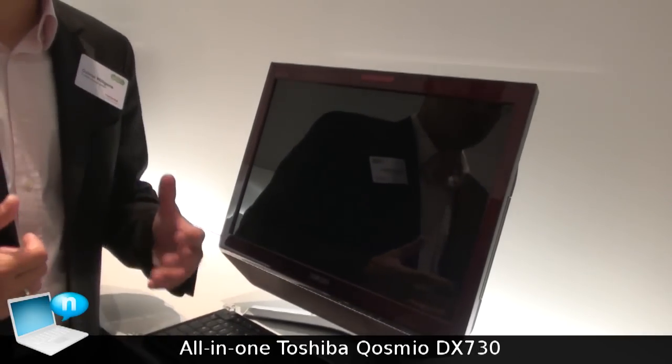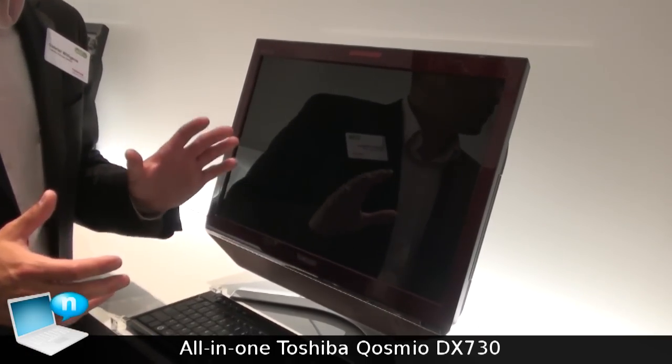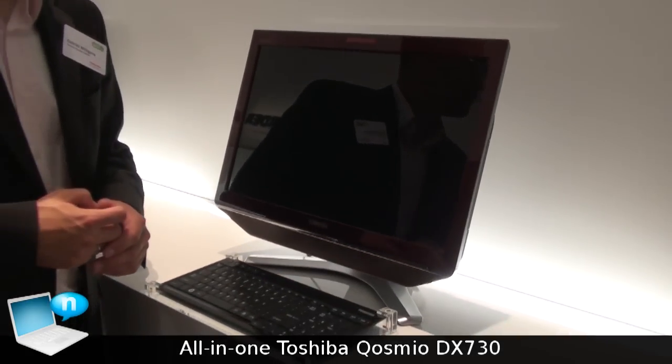It also features an HDMI out and HDMI in, so you can use it as a secondary display. For example, if you dock your notebook and want to use this as a secondary display.